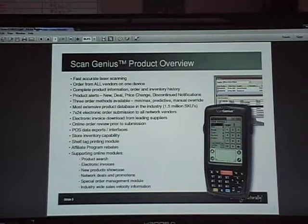Right now there are about eight vendors that send us that electronic invoice. Basically, once you submit your order, within about a day of submitting, you will receive an electronic invoice back. You'll be able to take that invoice and download it either into your POS system or into your ordering system.